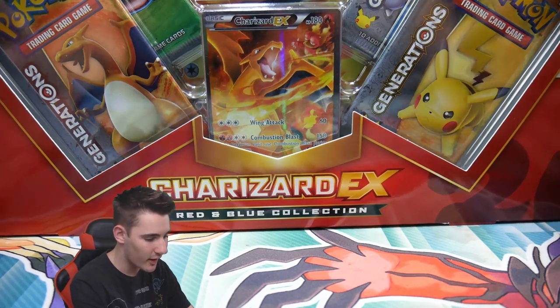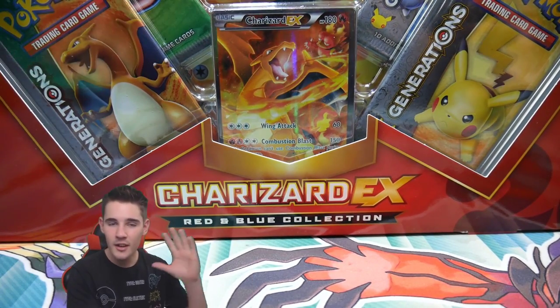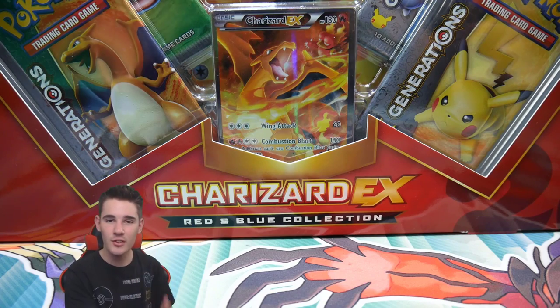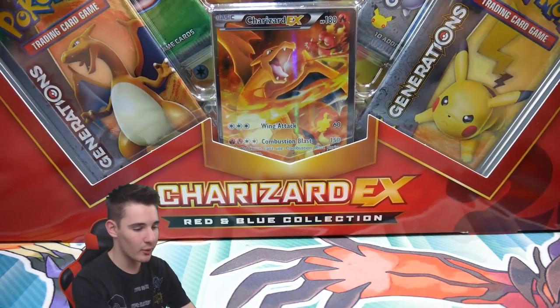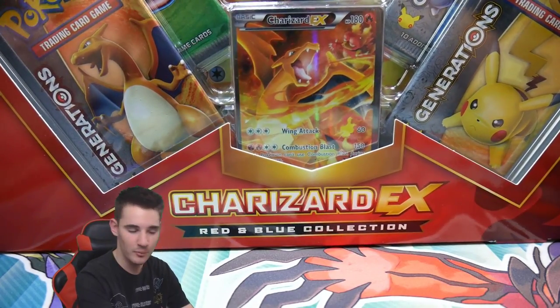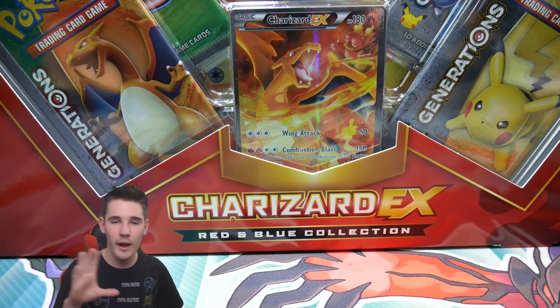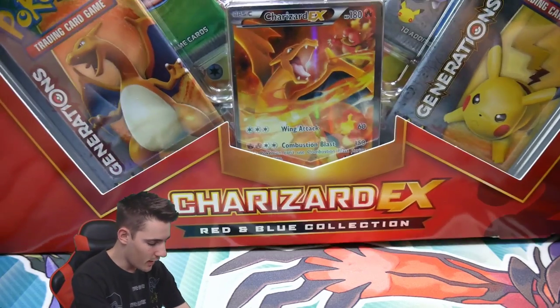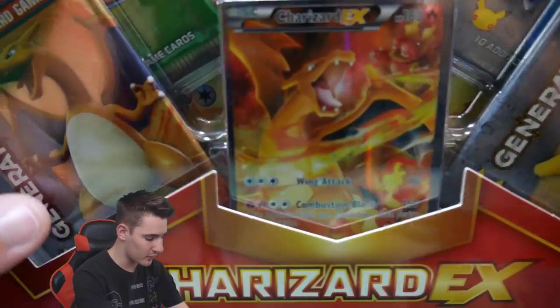It was like $28 — that is insane. These sell for $50 Australian. $50, just let that sink in. And it is the Charizard one — these sell for an extreme amount. I bought so many of them as you guys saw from my Instagram photos. If you guys don't follow me on Instagram and Twitter, make sure to do so — links will be in the description or at BoosterKings. We have this Charizard EX Red and Blue collection from the extreme value.